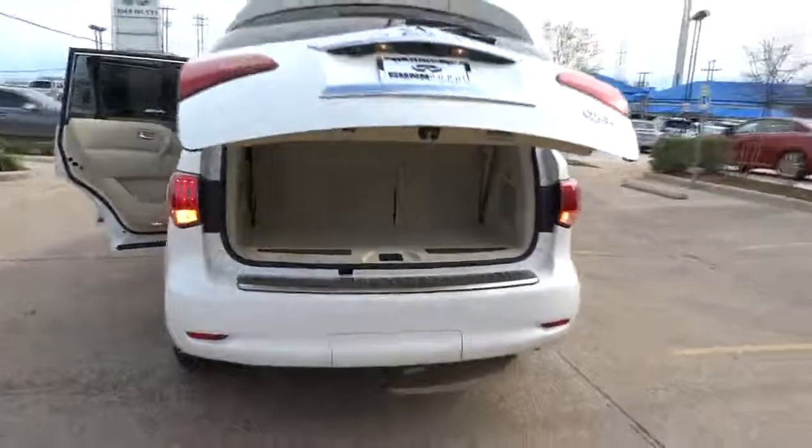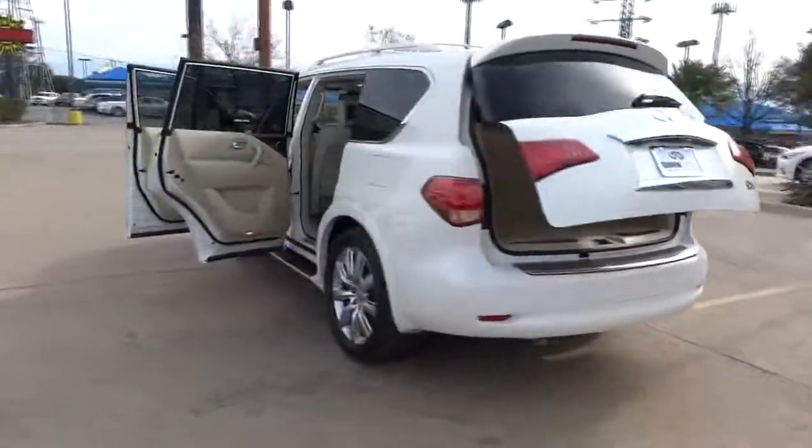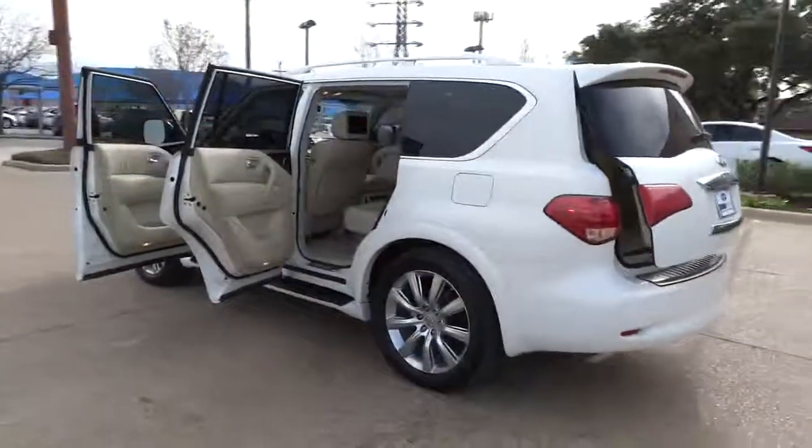Power windows, remote power door locks, leather seats, tachometer, heated passenger seat, power heated outside mirrors, driver memory seats, remote window operation, rear spoiler.